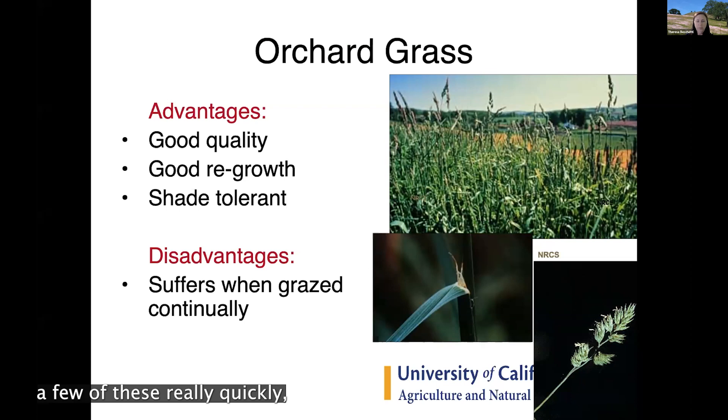Orchard grass is a typical choice in the northern San Joaquin Valley. It's technically a C3 plant but does better through the summer slump than perennial rye grass. It's really good quality, regrows well as a non-jointed grass with many tillers for fast regrowth, and is shade-tolerant if you have trees in the pasture. One downside: because it's palatable, it can disappear under continuous grazing, so rotational grazing is beneficial for orchard grass.